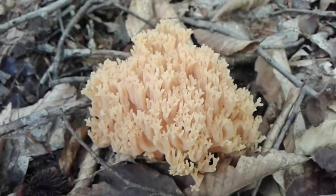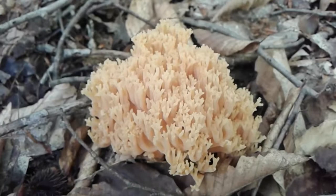I had to share that with you guys — pretty cool fungus. It is edible; I'm all set with eating it, but it is edible and some people find it very tasty. The crown tipped coral fungus — neat little mushroom.